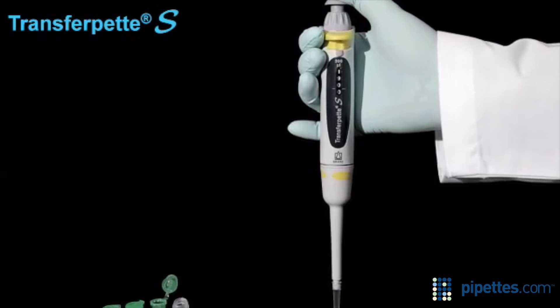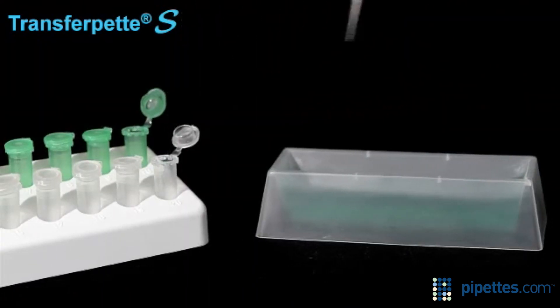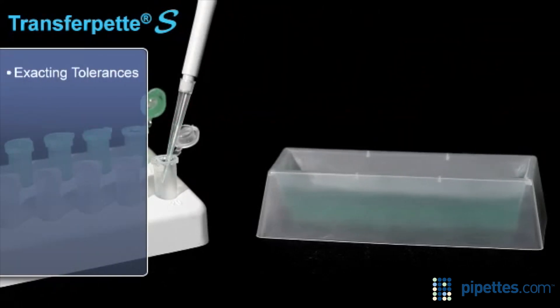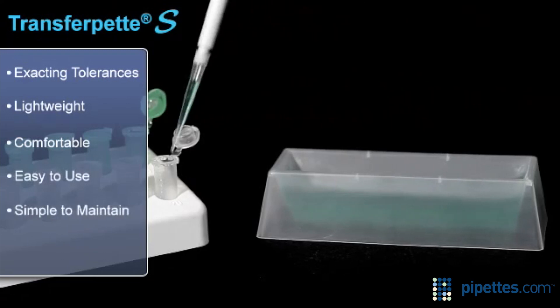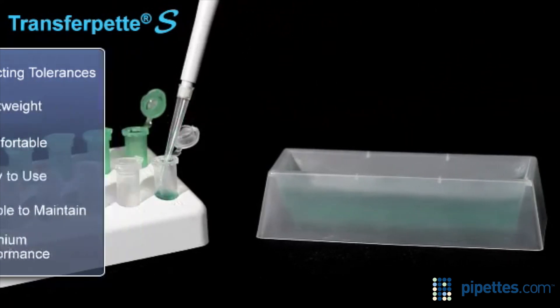The TransferPet S pipette incorporates advanced materials and innovative design features. Manufactured in Germany to exacting tolerances, it's lightweight, comfortable, easy to use, simple to maintain, and delivers premium performance. It's also fully autoclavable.